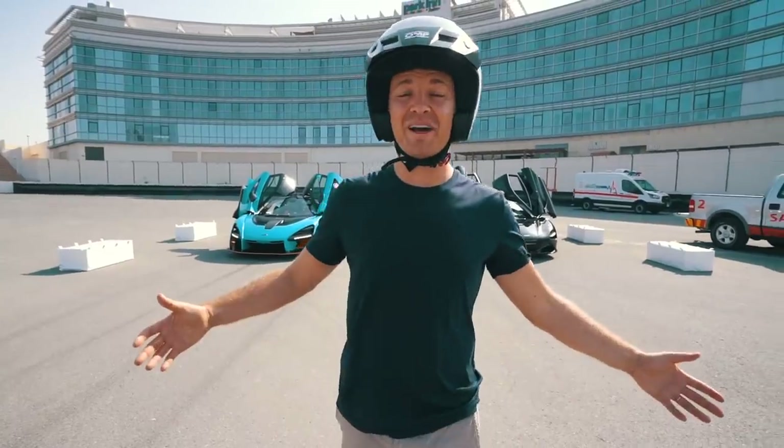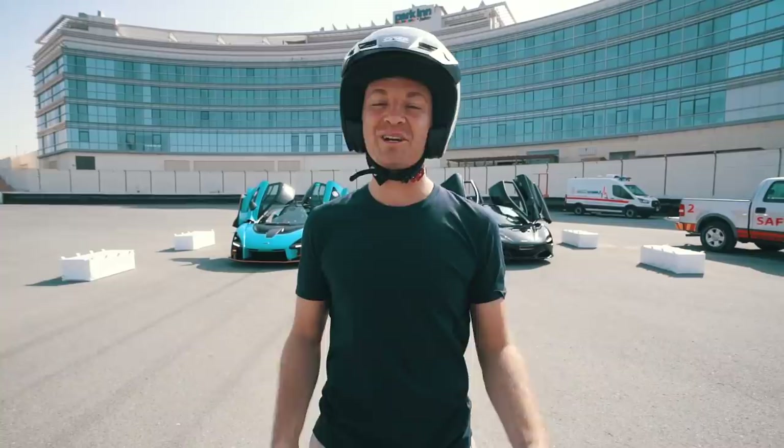Today I'm here in Dubai at the Autodrome and we're comparing McLaren Senna against the McLaren 720S. We're starting with the drag race and then the hot lap, so let's get in the cars right now and go for it.